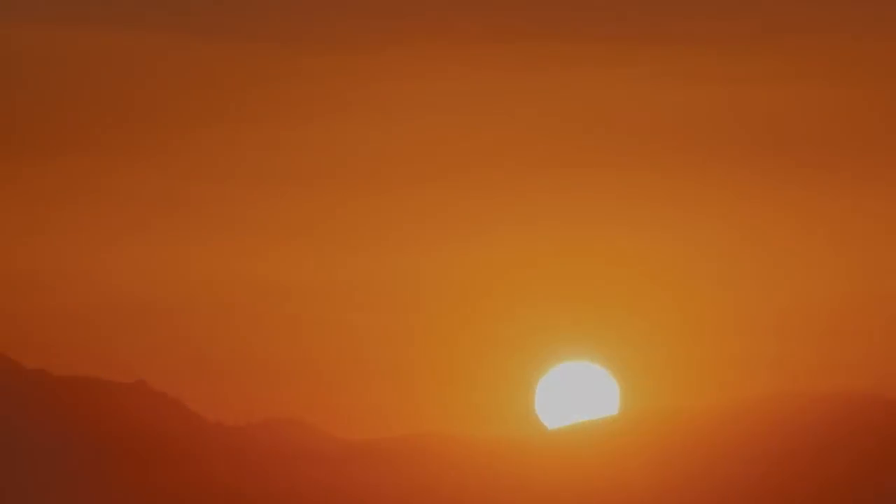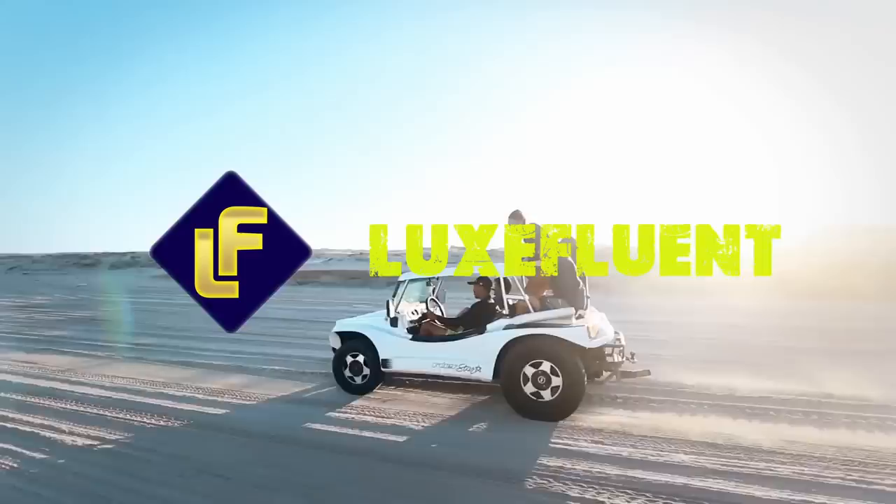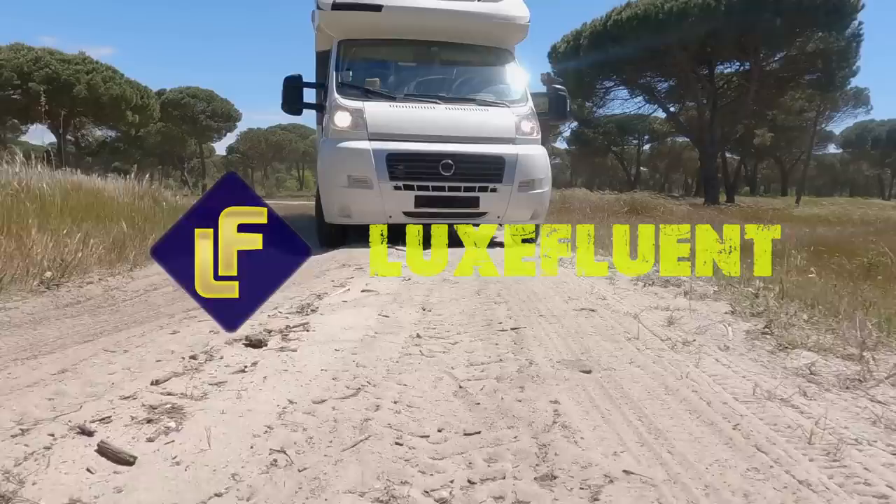Hi there! Welcome to Looz Fluent, where we take you on a journey of luxury and freedom. Today we're exploring the world of luxury RVs, where your home is wherever you choose to park it.